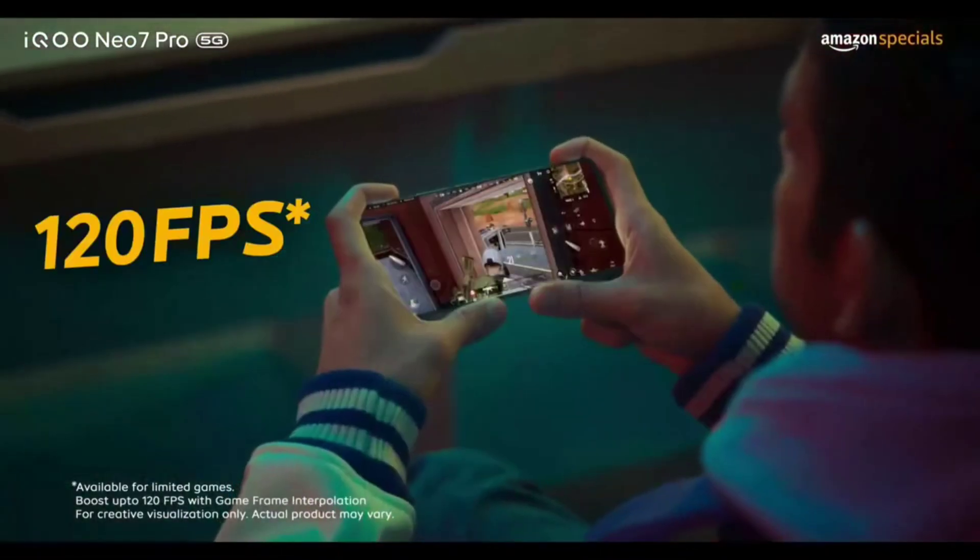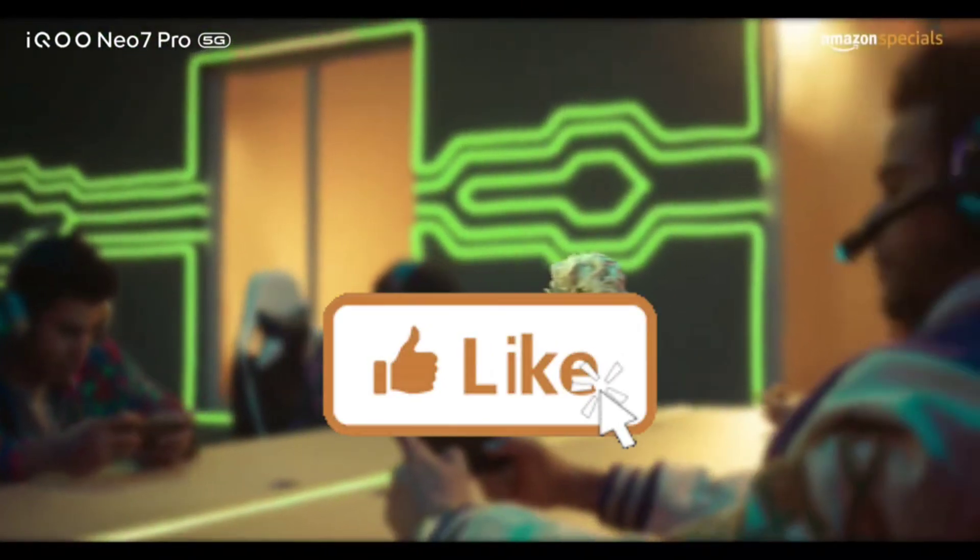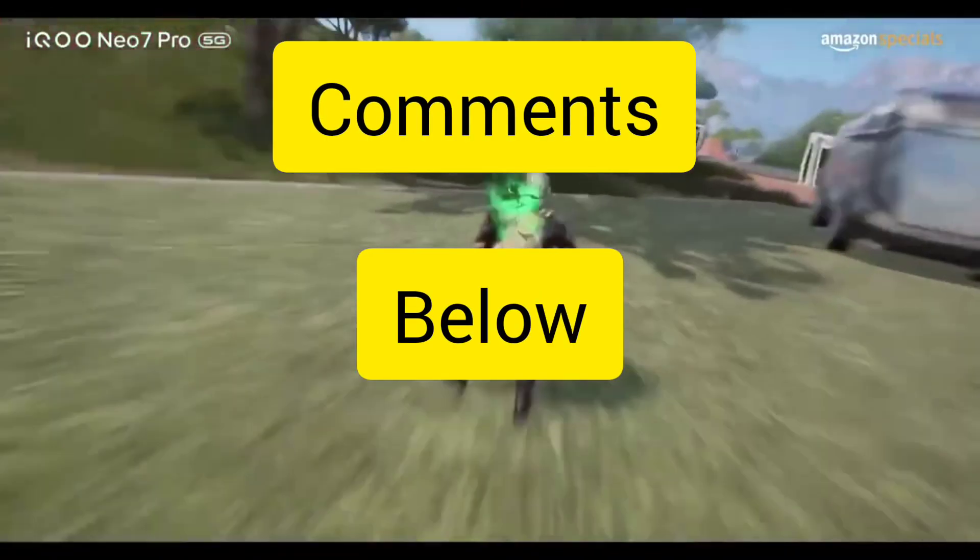Don't forget to like this video and leave your comments down below. Until next time, take care and keep exploring the world of tech!